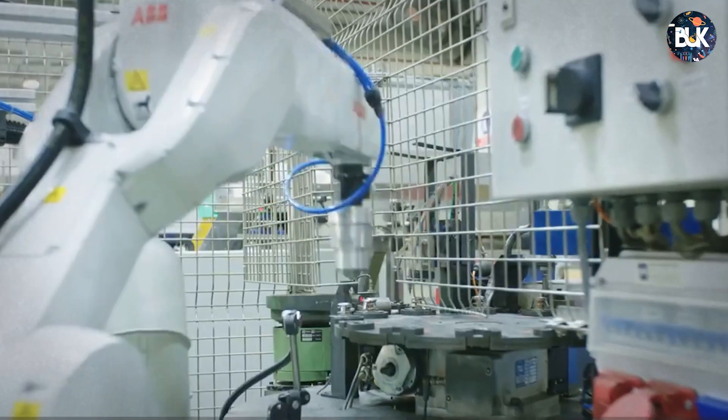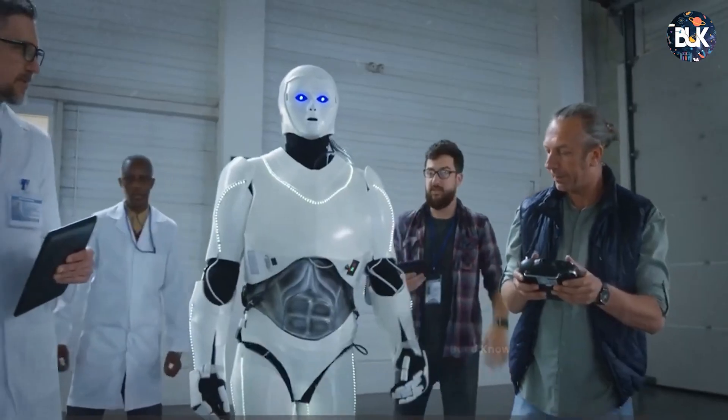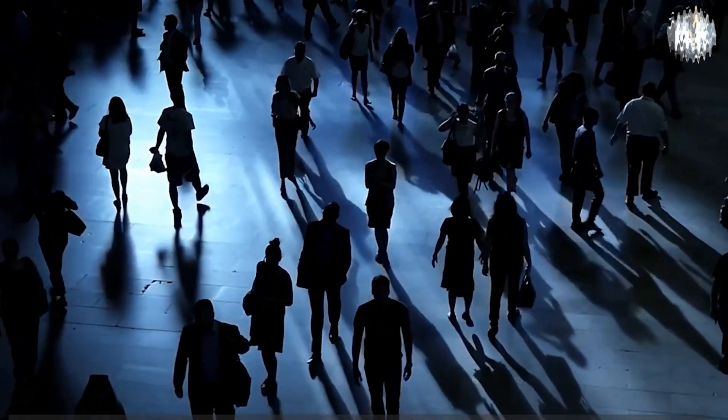Researchers say their system could operate entirely by itself, but future evolutionary robot systems would likely need a kill switch to stop the system from running out of control and harming humans or the environment.